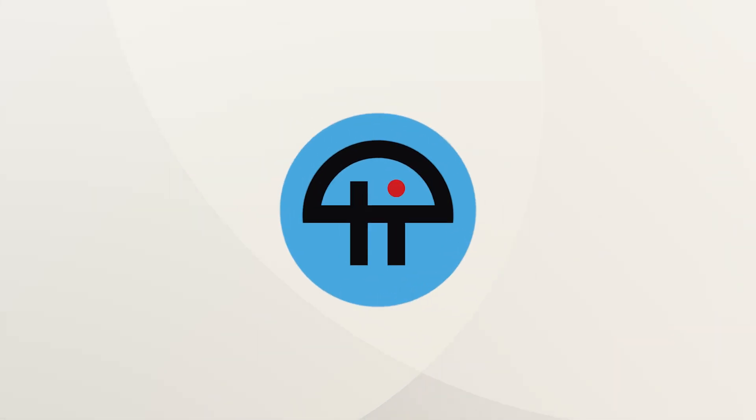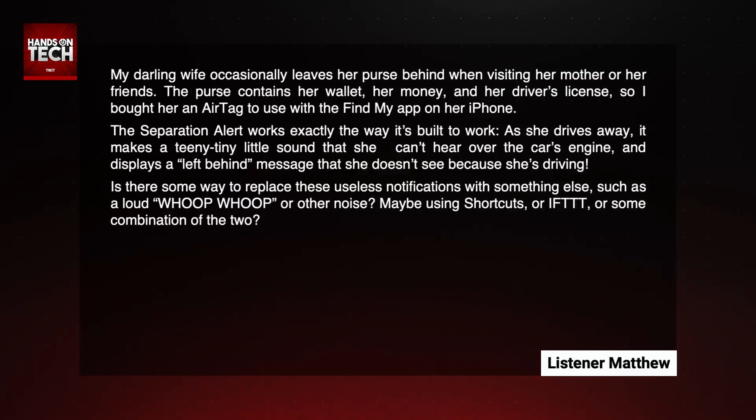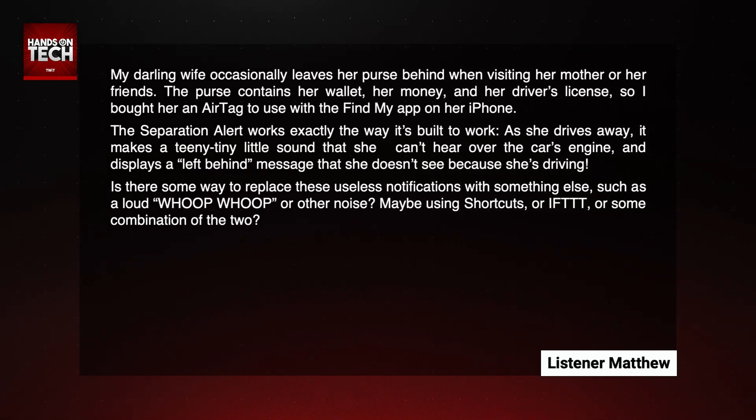This is Twit. Let's move along to our next question, which comes from Matthew. Matthew writes in and says, and I think there's a little bit of sarcasm here in this instance.